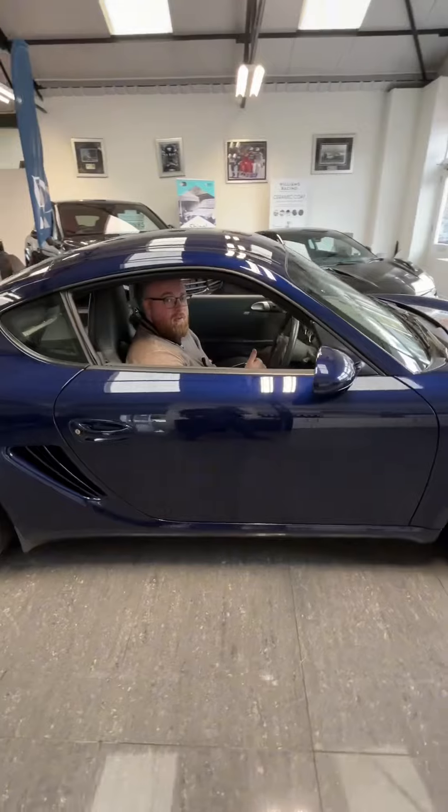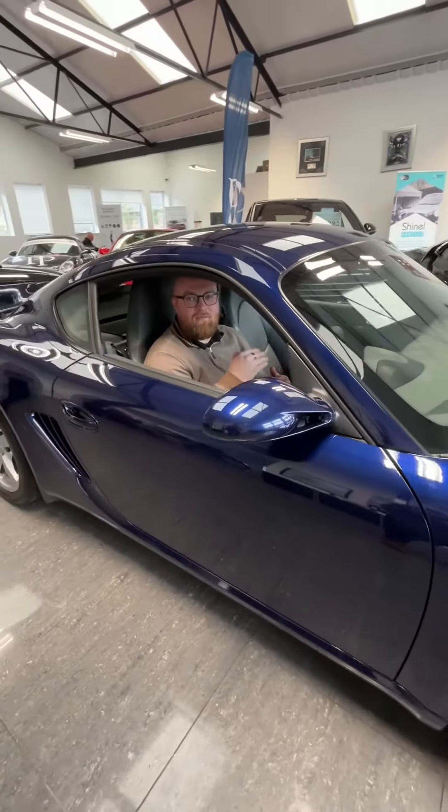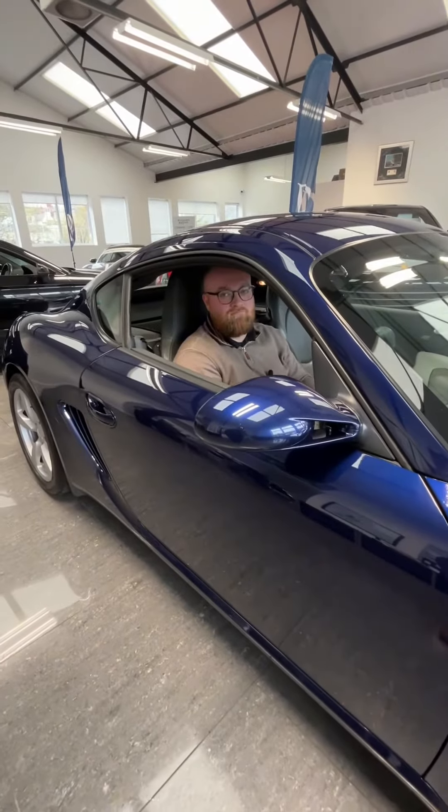In terms of the receipts, the car has had its clutch and flywheel done, along with pretty much everything it has ever needed. Last of all, take a listen to this.